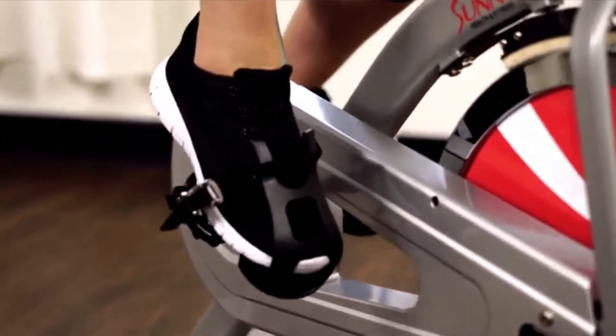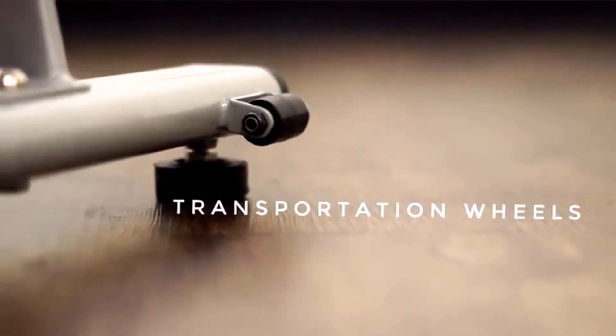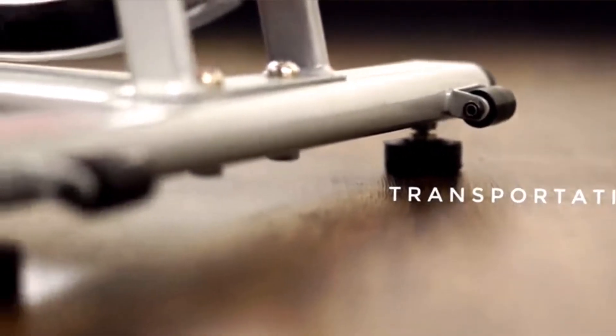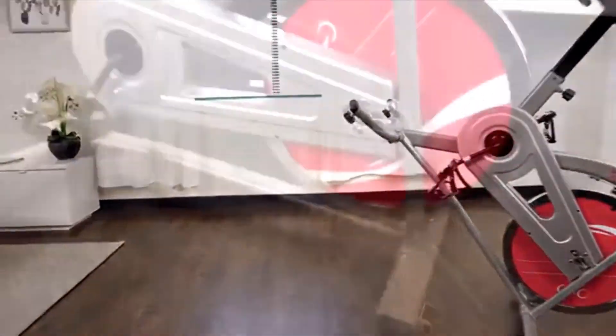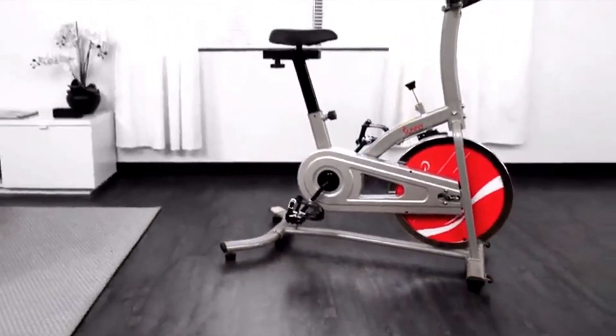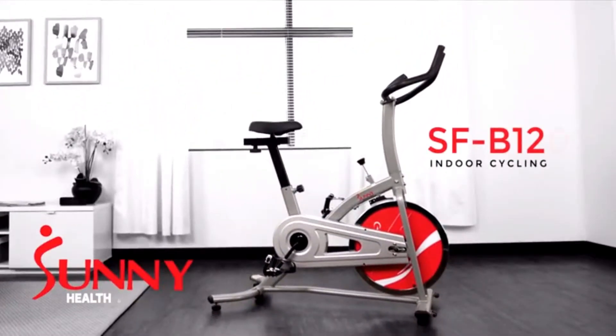Caged pedals prevent feet slipping and give more support, balance, and safety while pedaling. Don't let lack of space be an issue as the indoor cycling bike is easily transportable with the transportation wheels. Be motivated, get fit, and stay healthy with the SFB1203 Chain Drive Indoor Cycling Bike by Sunny Health & Fitness.